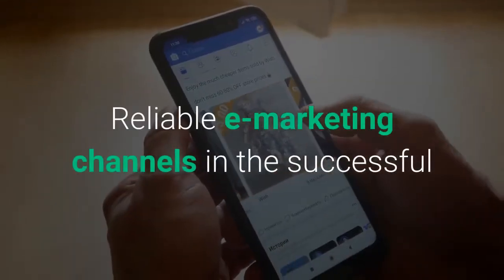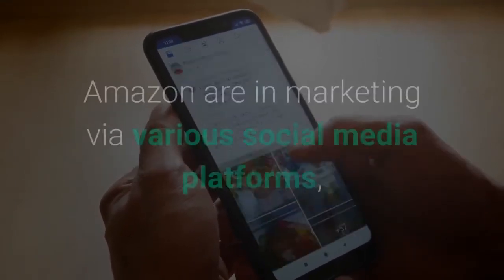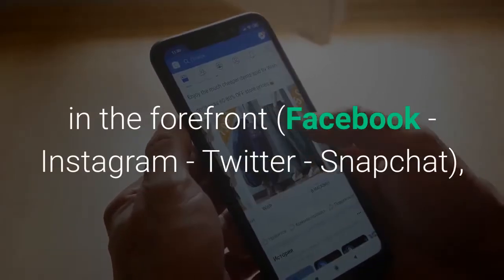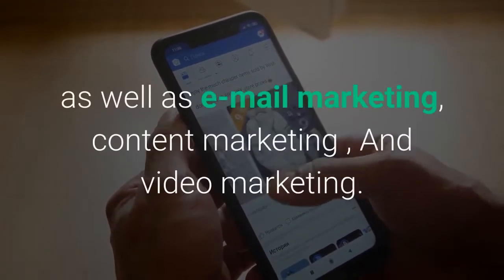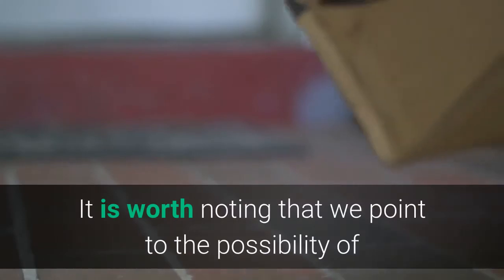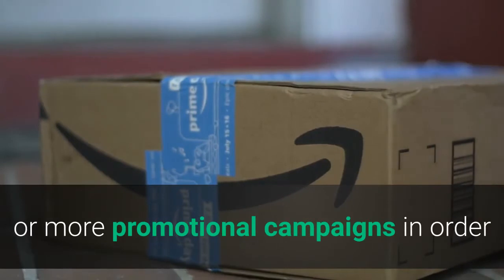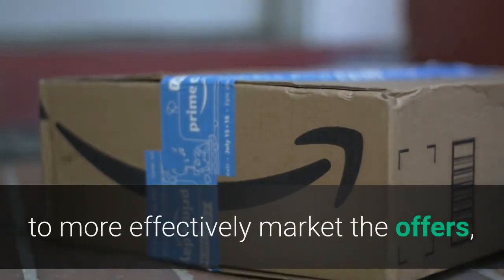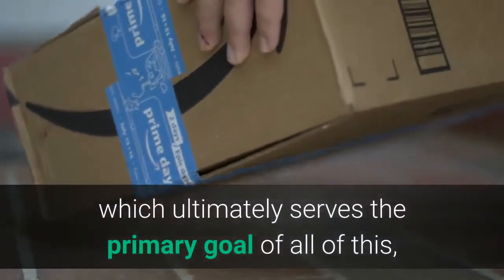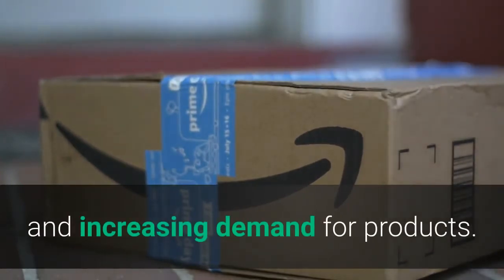Reliable e-marketing channels for promoting your products to increase Amazon sales include marketing via social media platforms — in the forefront, Facebook, Instagram, Twitter, and Snapchat — as well as email marketing, content marketing, and video marketing. It is worth noting that all these marketing channels can be combined in one or more promotional campaigns to more effectively market your offers, services, and products on Amazon, ultimately serving the primary goal of increasing sales and demand.